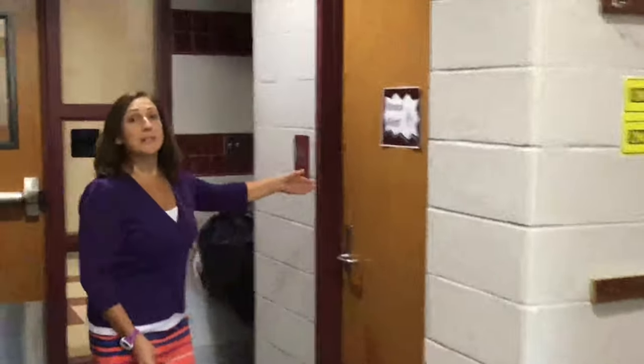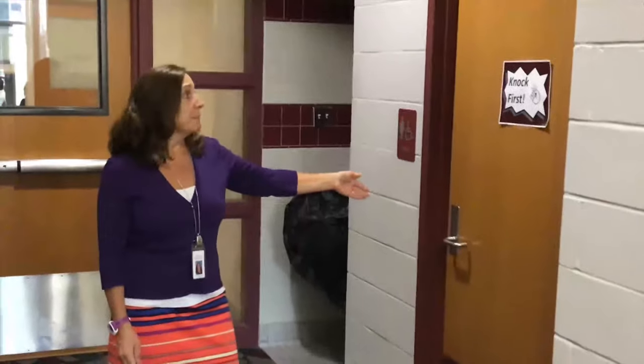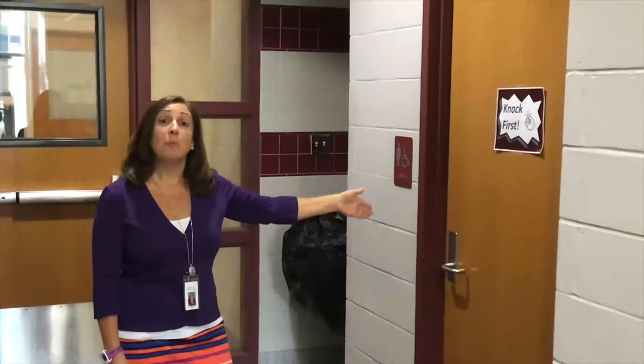Something else that the students are doing a really great job about is the new policy of one person in the restroom at a time. They're all learning to knock first and wait.